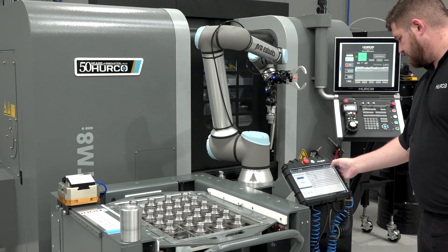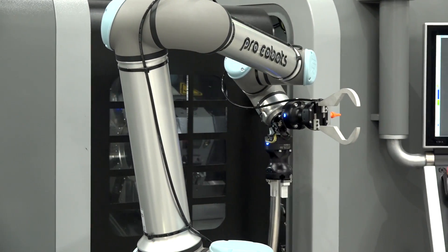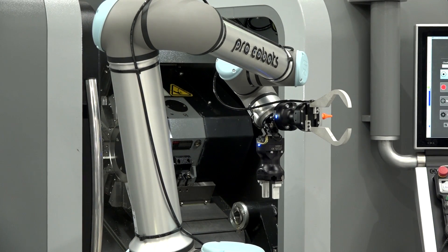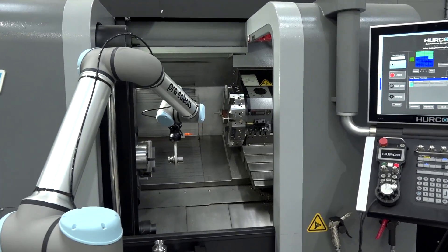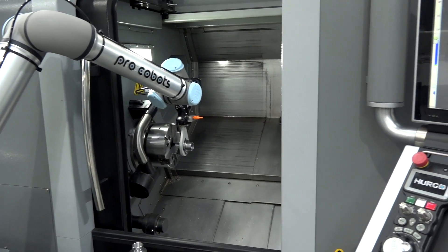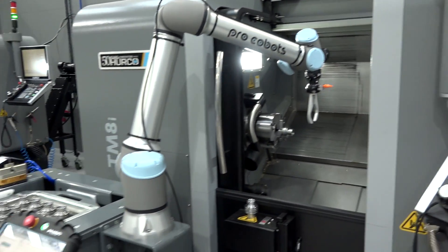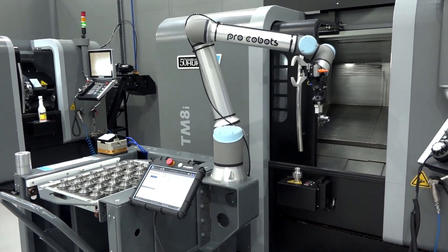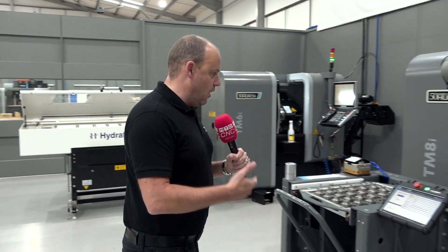Then we have the TM8, which is a really interesting machine because it's being fed by one of Hurco's automation solutions — this cobot is a loading system. Now this machine is actually just a two-axis lathe, but the beauty of having a loading system like this is that the communication between the control and the touchscreen pendant is absolutely seamless. It means you can not just do one operation — you can turn the part over and machine the second side.